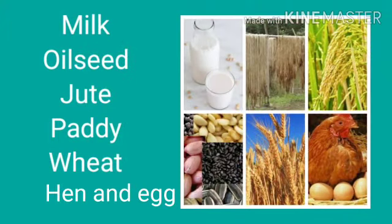Now look at the pictures. What can you see here? You can see the picture of milk, hen and egg, jute, wheat, and oil sheet. These are the products of Primary Occupations — meaning in Primary Occupations, we get these types of products.